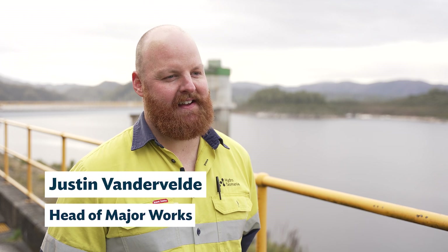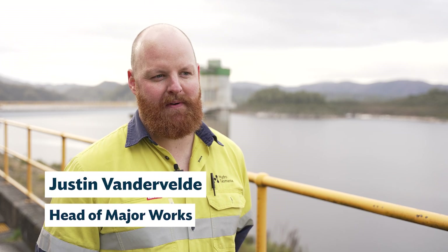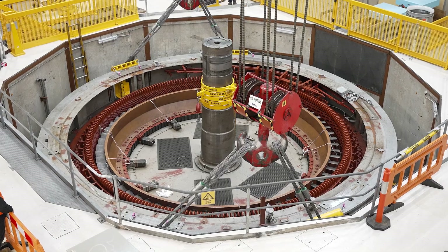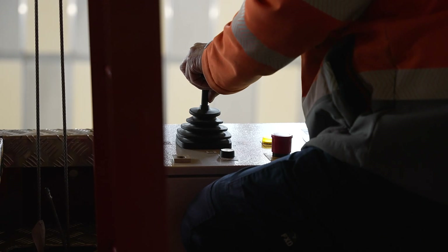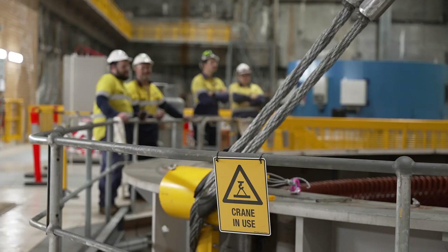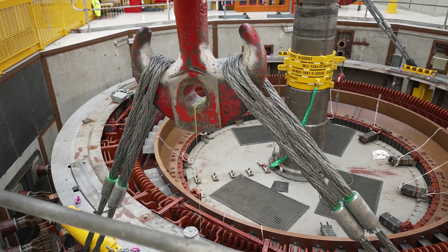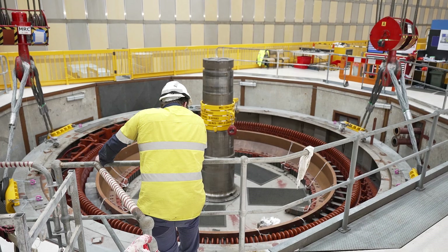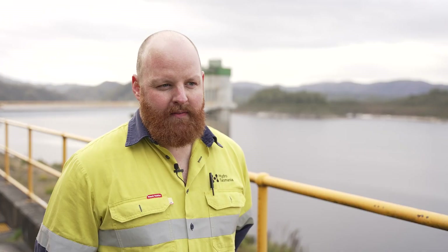Today is a big day — a milestone in our disassembly process: we're removing the stator. The stator weighs nearly 180 tons. It's one of the biggest lifts that we do inside our power stations across the state, and we don't do it very often. It will use both cranes — it's a dual lift in the station — up to the maximum capacity that we can lift.